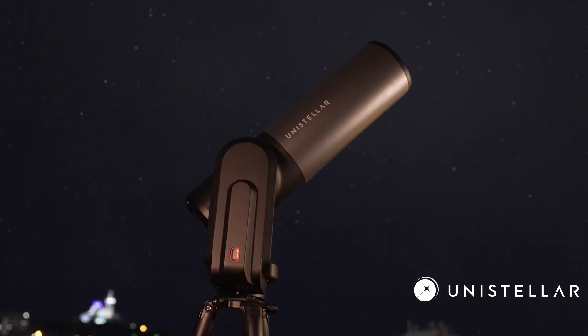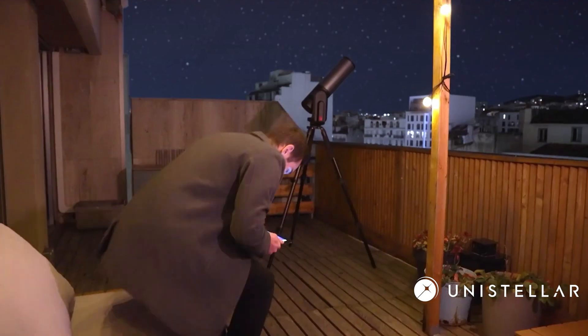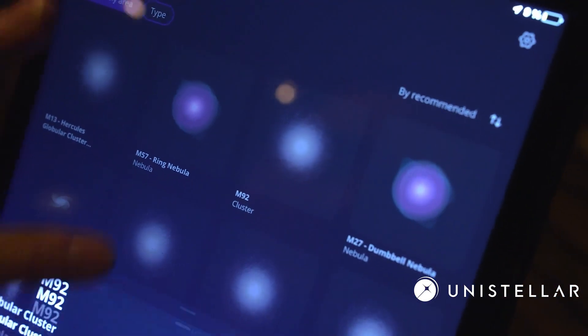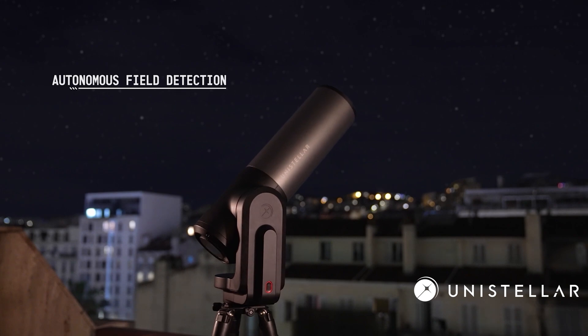The Unistellar Equinox II unlocks the elements of the night sky all within the palm of your hand using an Android or Apple device. Utilizing the latest technologies for tracking the stars, the Unistellar Equinox II aligns itself with autonomous field detection in the night sky automatically, making your adventure into the universe of astronomy accurate and always on target.